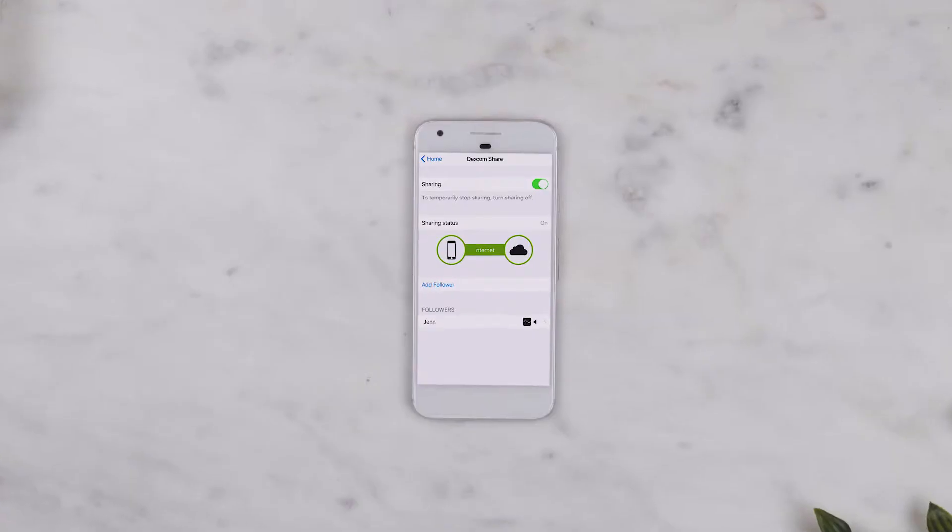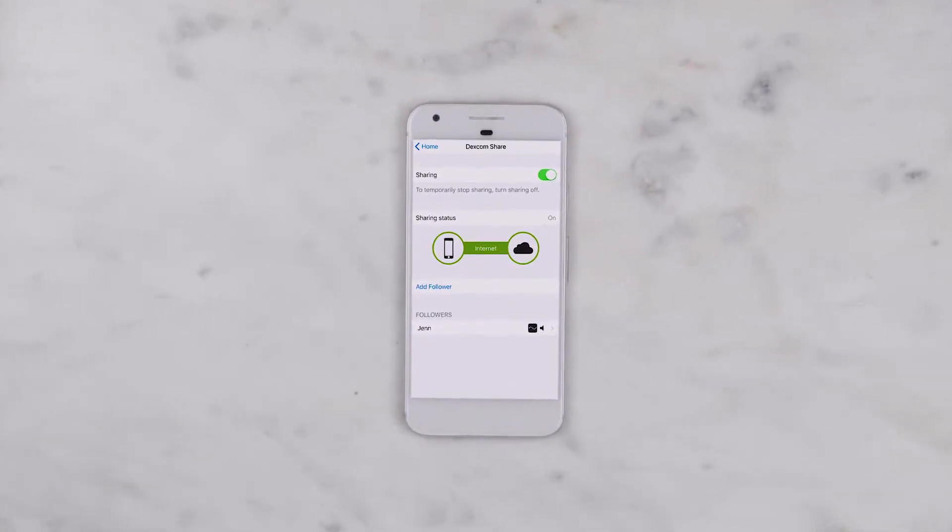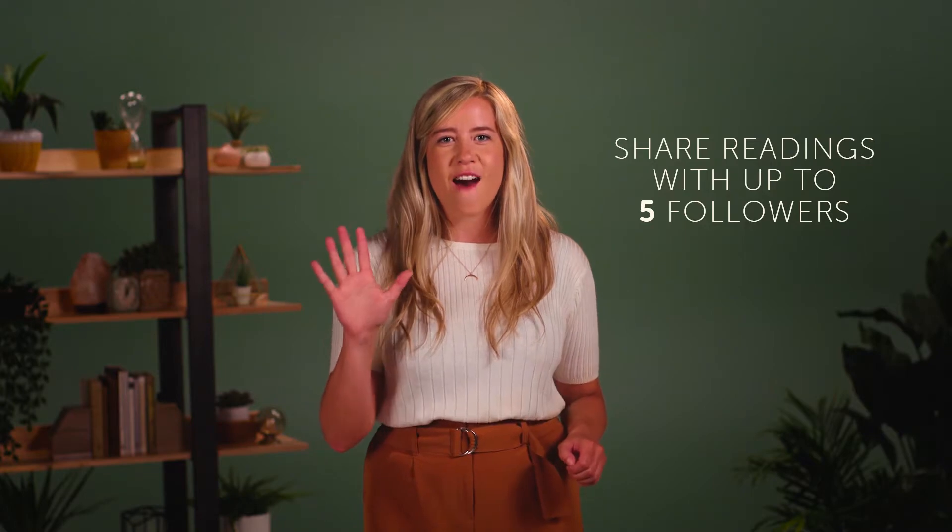Yes, you can. If you use the Dexcom share feature, which is available through the Dexcom app on your compatible smart device, you can share your glucose readings with up to five followers.